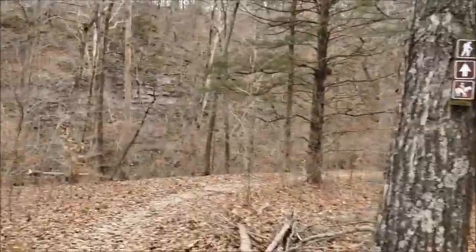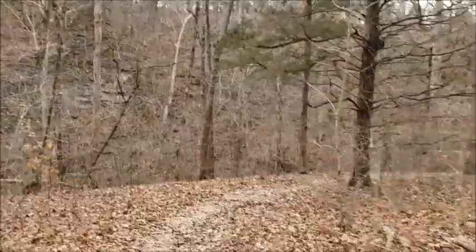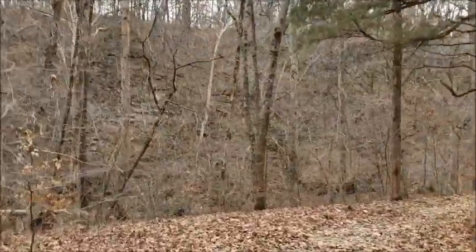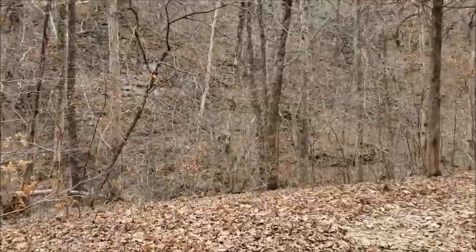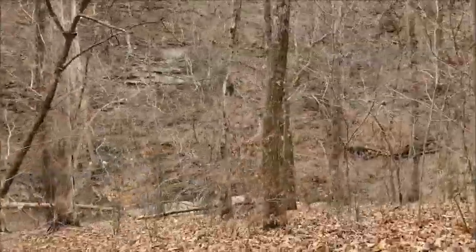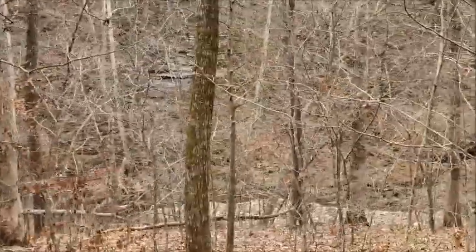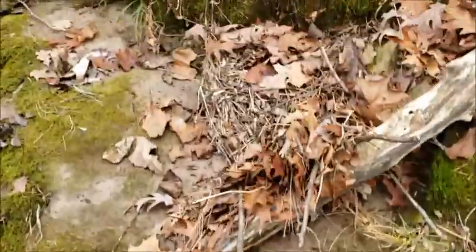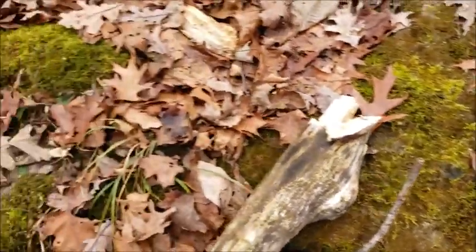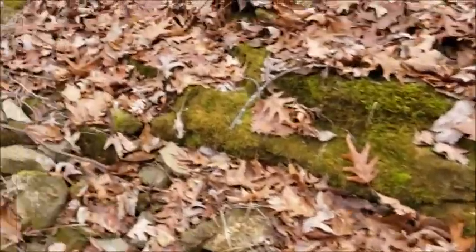It looks like up here we've got some really cool limestone bluffs. I'm from Indiana originally, so we don't get too much of this. I get really excited when I see big rock faces like this, because it's not something I got very much growing up — it was mostly in southern Indiana. And it was very beautiful. It looks pretty feathery. Let's look for this fern.